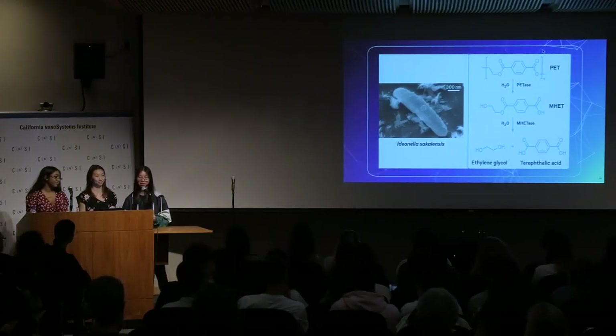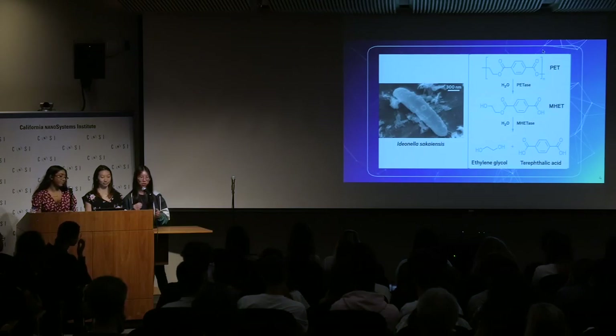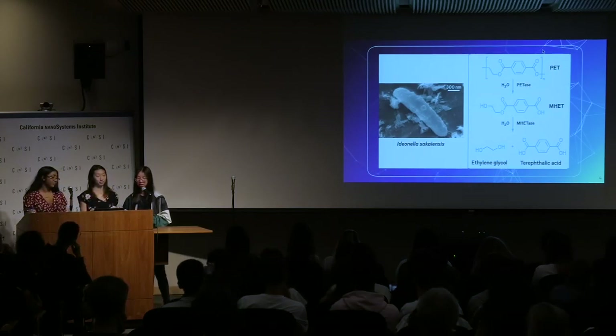The enzyme PETase is found in the bacteria Idionella sacchiensis and will break down the PET into MHET, which is further broken down into the monomers ethylene glycol and terephthalic acid.